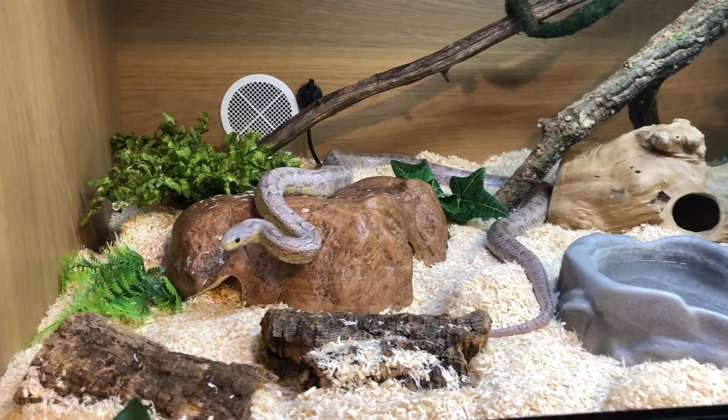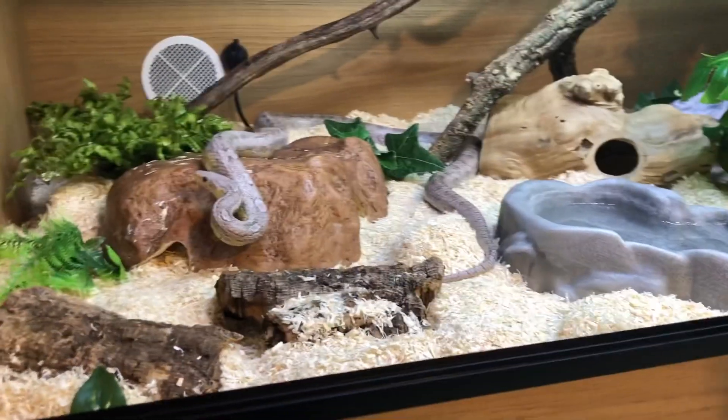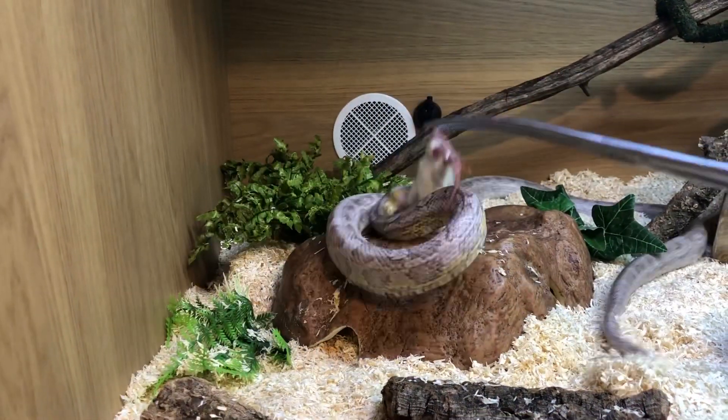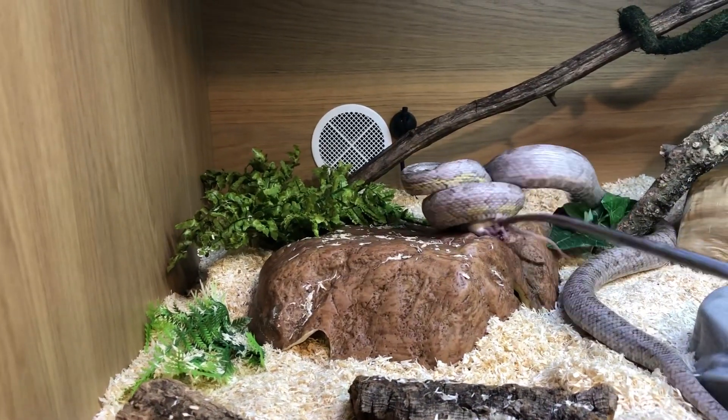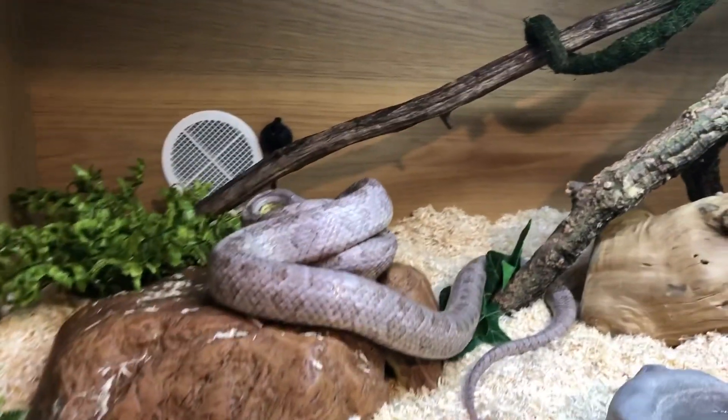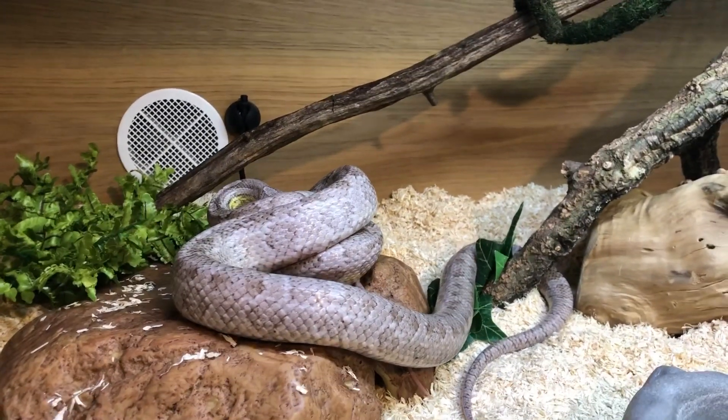Okay, so Indy looks pretty ready to me so he can be the first today. Just tempt him over - there we go. Since I've had Indy he's not Mr. Missed Meal, so he's pretty predictable.